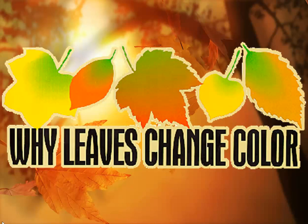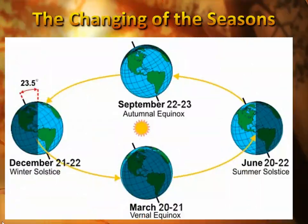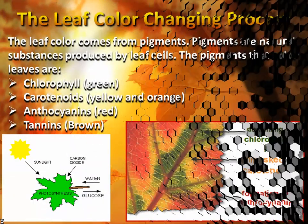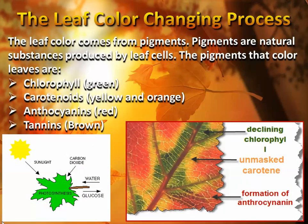It all has to do with the changing of the seasons that we see every year throughout the year. As we head from summer into fall, the daylight hours actually get shorter. And that does have an effect on the leaves and the trees — that's why those trees change colors and then lose their leaves.